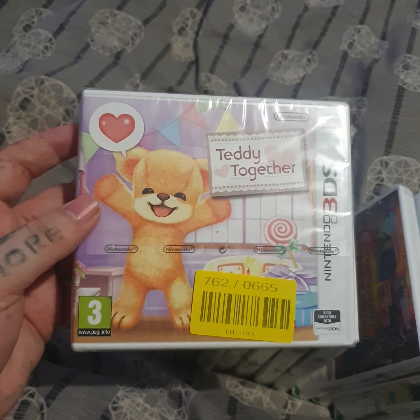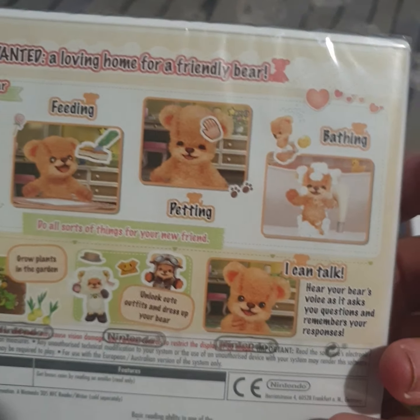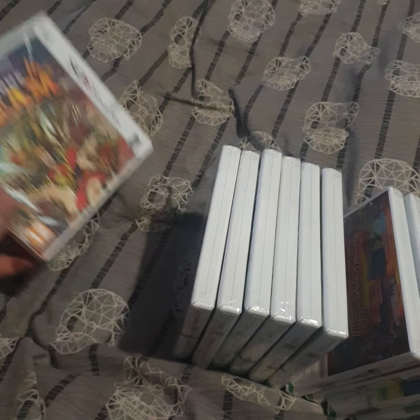Teddy Together - no idea what it is but you can't knock it till you try it. It looks more like a Nintendogs-style game. Then Code Name Steam - again I don't know what any of these games are but it was a steal at that price for all new and sealed, so I was definitely down for it.